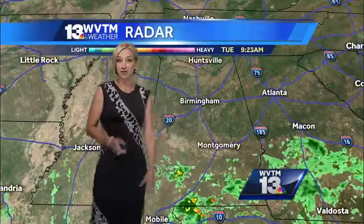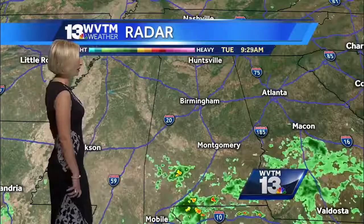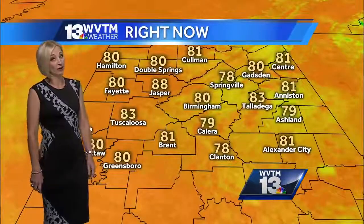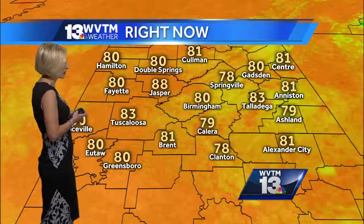Most of the activity is still well south of us and slowly drifting northward with time. If I had to pick an area that would likely have the highest coverage today, it would probably be our southern or southwestern counties a little bit later this afternoon. But we've got several more hours where most of us will not see any rain, and we're not even going with very widespread thunderstorms this afternoon. Rain chances will be lower than yesterday.